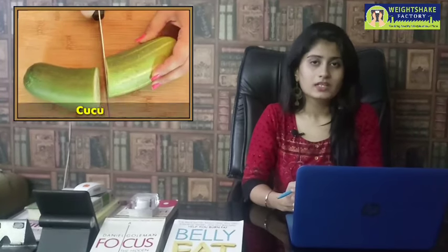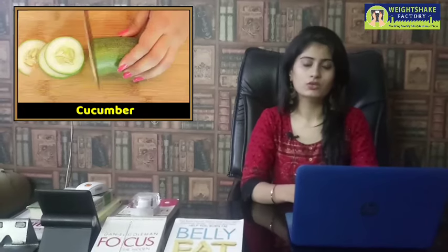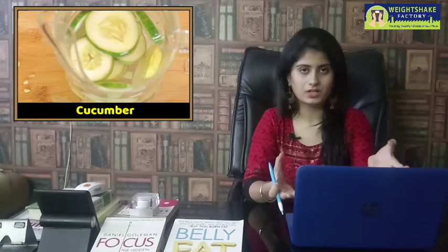The fourth fat burner is cucumber. You can eat cucumber directly, or for better results, take 3-4 cucumbers and add mint and black pepper — this works as a natural fat burner. Eating two plates of cucumber improves your water and hydration levels, and helps reduce fat and inch loss.